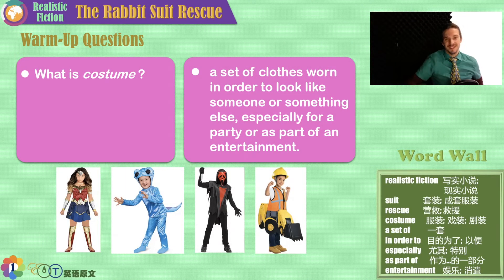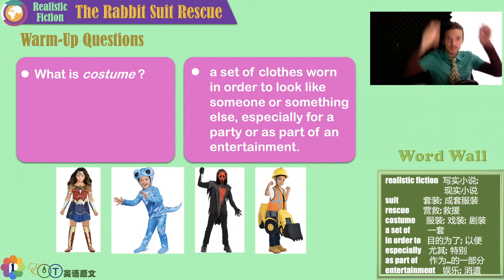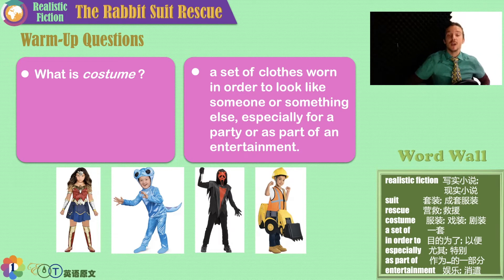Hello, my friends. It's Teacher Stefan here to bring you the Rabbit Suit Rescue. That's a lot of words. The rabbit suit — like this, a suit and tie — rescue, something being saved. I wonder if you can guess what this realistic fiction story is all about.